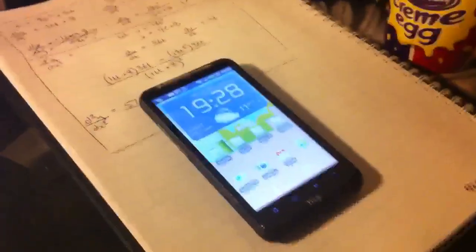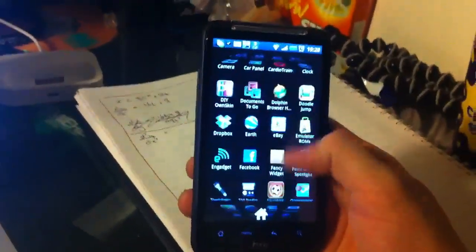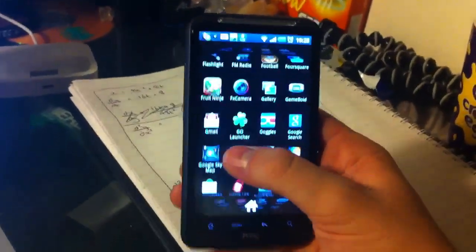It appears Google released something new every day recently, so we'll take a look at the new thing they've just released: an update to Google Translate, which is a free app for Android.